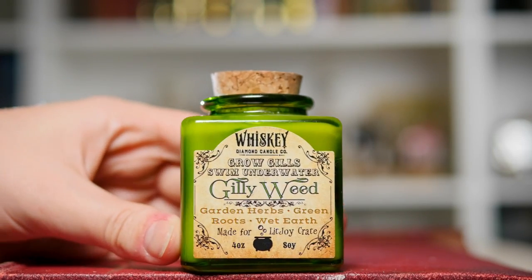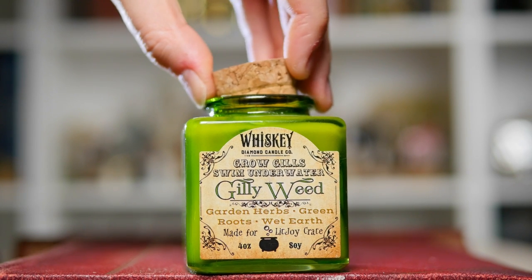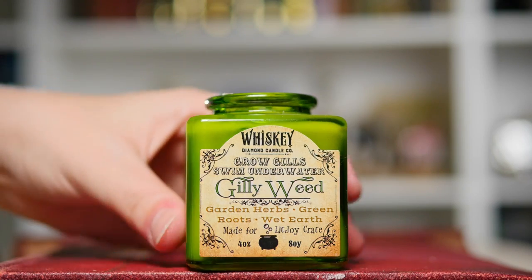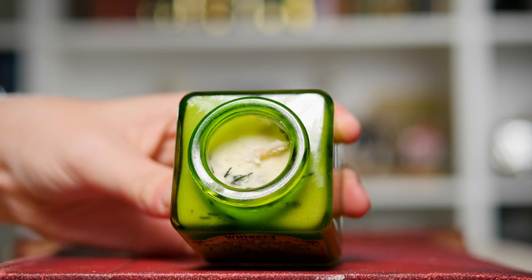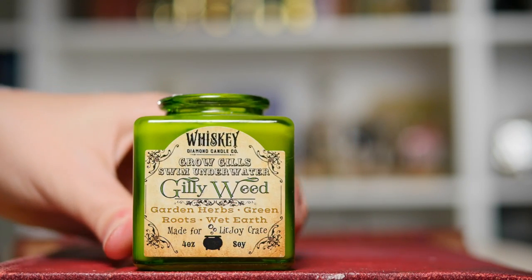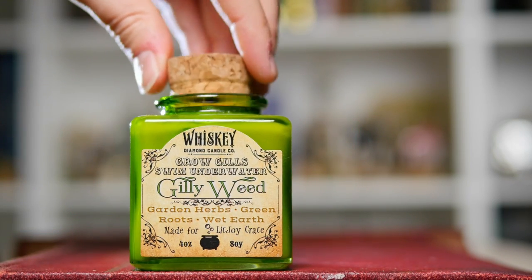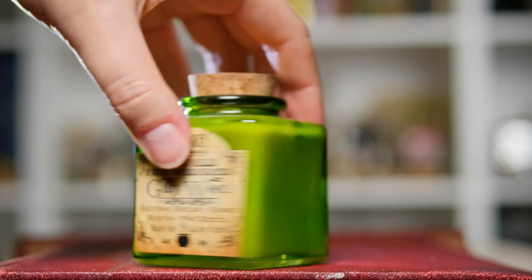Next up is another Gillyweed-related potion item — this is actually a candle. This came from a Litjoy Crate. When I first opened this, it smelled heavenly. It does still smell nice, but I think it's wearing off a little bit now. If you open this and take the stopper off, you can see it is actually a candle and it's got these little bits of green in it, which are meant to look like Gillyweed. This is one of my favourite things on the shelf, just because it smells so good and it's actually quite useful.